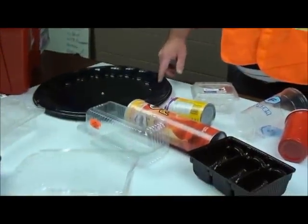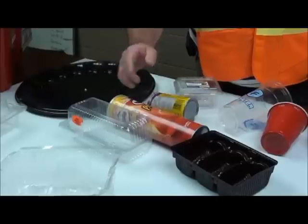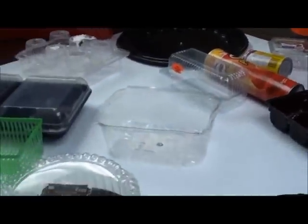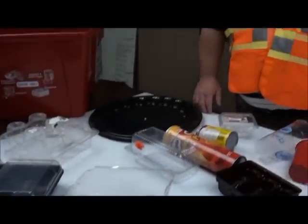Some of the new items include plastic food trays, clamshell containers, frozen juice containers, any plastic cups, plastic Tim Hortons cups, and any plastic produce containers. What are some of the things that we don't want Windsor residents to put in their blue box?